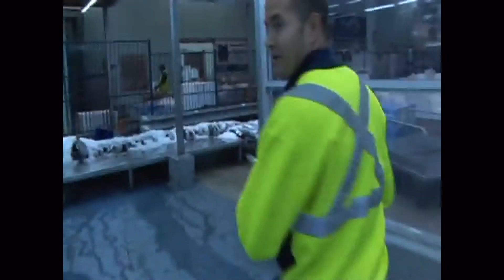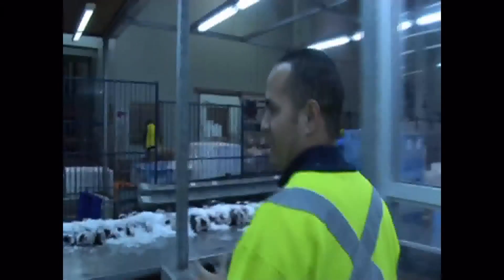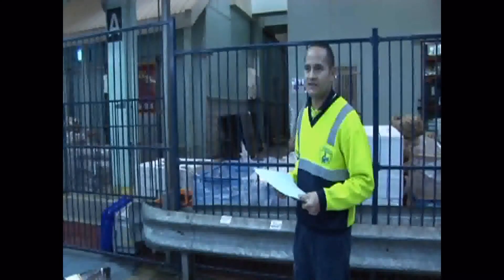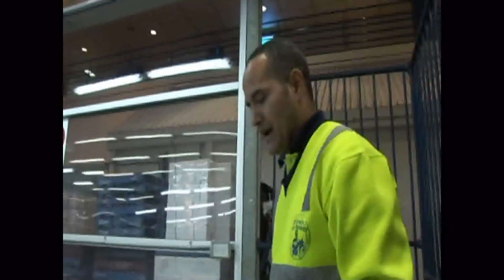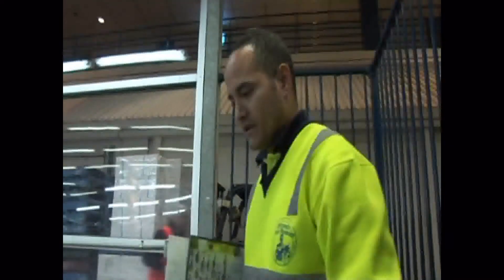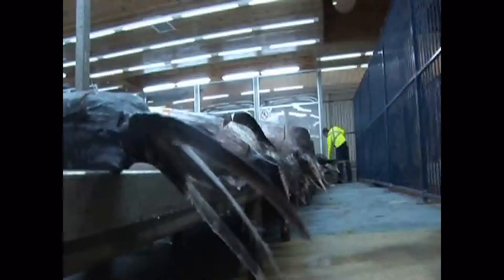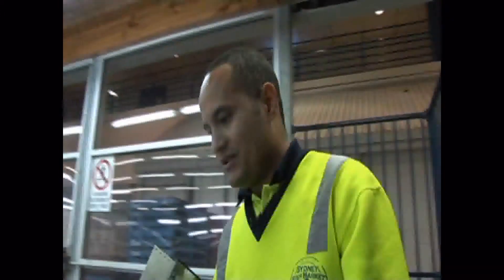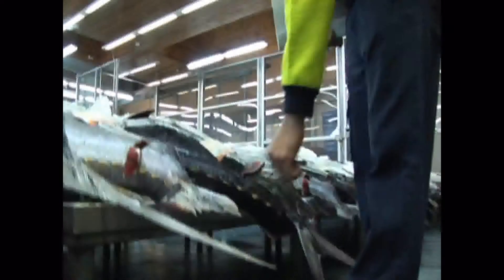This is the sashimi pavilion, so all the big game fish get laid out in here. Part of my job is to cut the tails and then do a grading assessment on them. Basically, sashimi in Australia is graded mainly by colour. With the tuna, the buyers are looking for a nice, bright red colour. These fish average to a bit below average — I guess you could call it a cherry red.